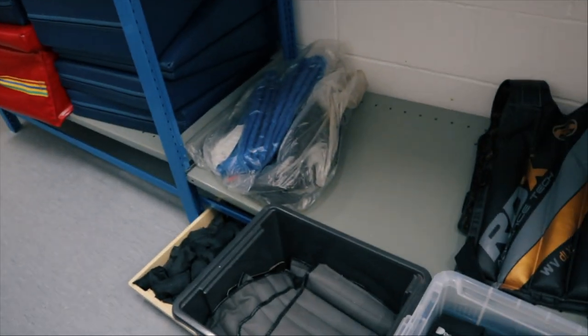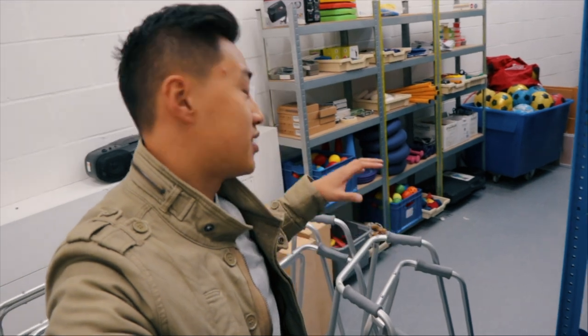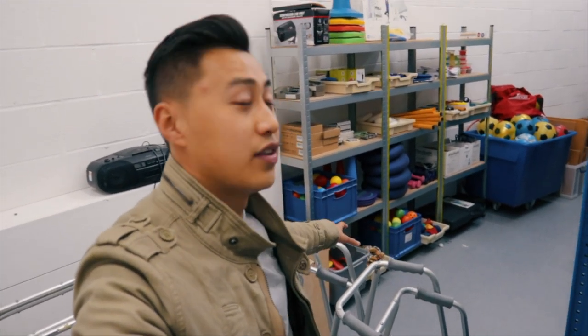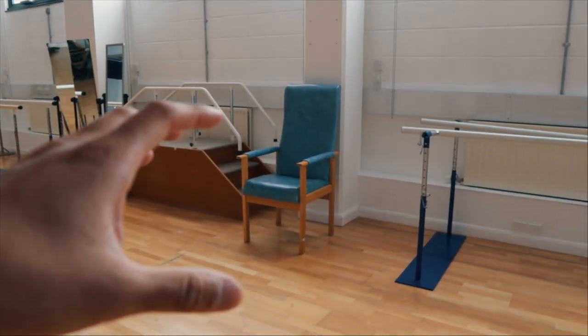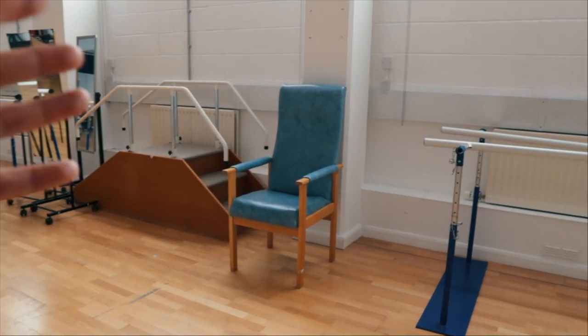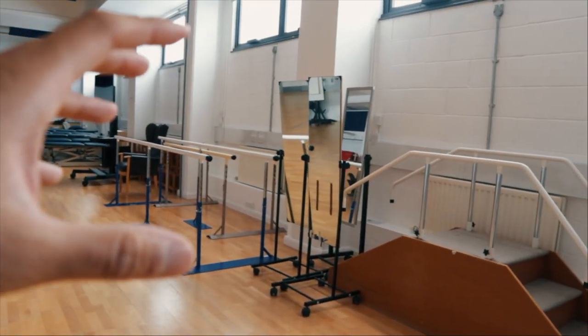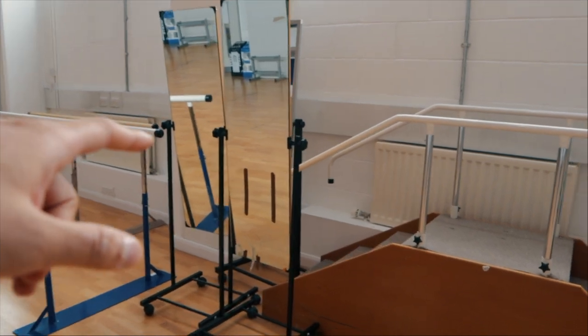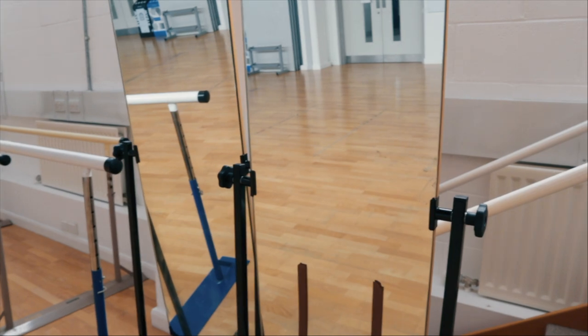We've also got putty, which is incredible for hand dexterity, along with balls and ankle weights. The university really promotes us to be creative with our rehab, so it's fantastic to have all these different equipment and tools to come up with treatments. Over here we've got an armchair — this is the same type patients use in hospitals, so we really try to mimic the hospital environment. There are also mirrors and lots of tape and stickers for visual feedback during rehab.